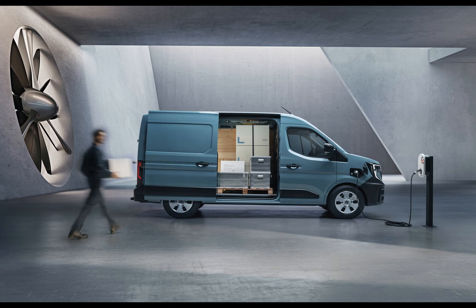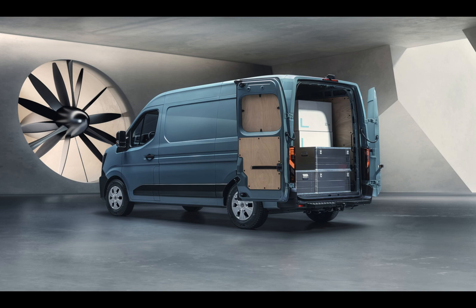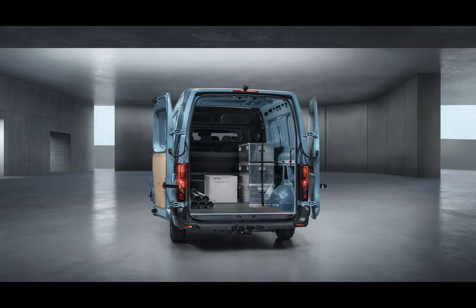The driver-centric interior includes a passenger seat that transforms into a desk facing the driver and up to 135 liters of storage space. The OpenR-Link multimedia system runs on a 10-inch screen and supports wired and wireless Android Auto and Apple CarPlay. There's also a wireless smartphone charger to keep your devices powered without cable clutter.